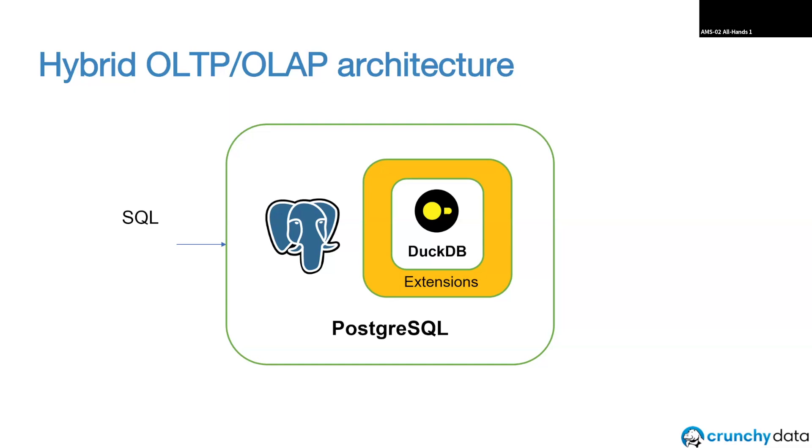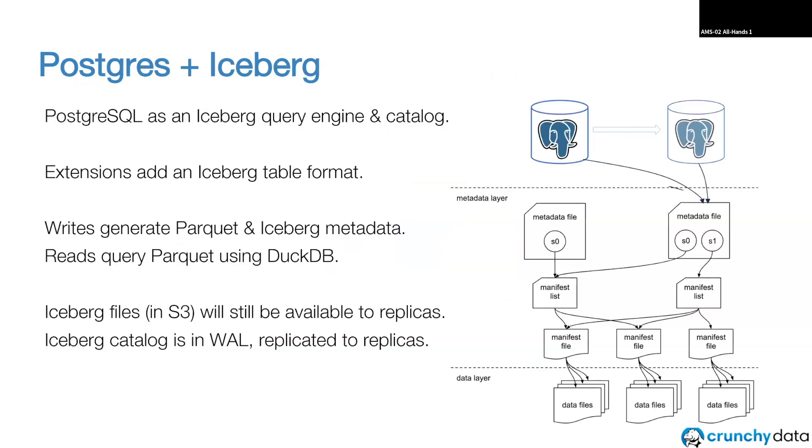We could now build a system where we integrate DuckDB into Postgres. Iceberg is actually a wonderful fit for Postgres. In this kind of hybrid architecture, you'd have traditional Postgres tables stored in a buffer manager on a block device, and you'd have analytics-optimized tables. You could store them in DuckDB, but Postgres stores all its state in a write-ahead log and typically has replicas. If a primary node fails, the hot standby takes over and everything else on the primary is gone. But if we store data in Iceberg in S3, that's still going to be there.